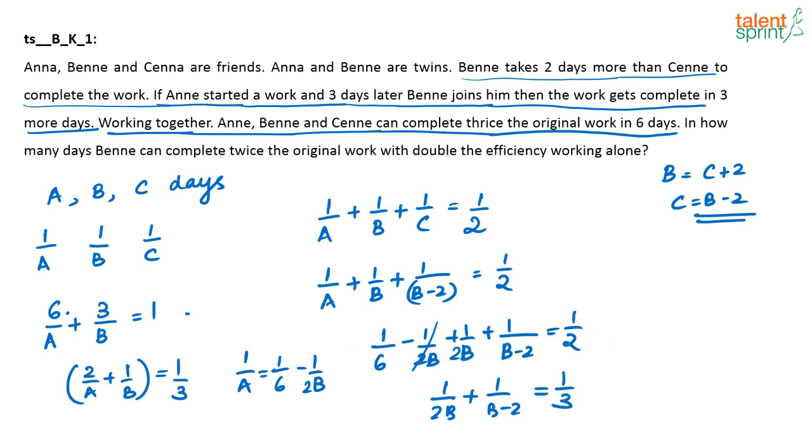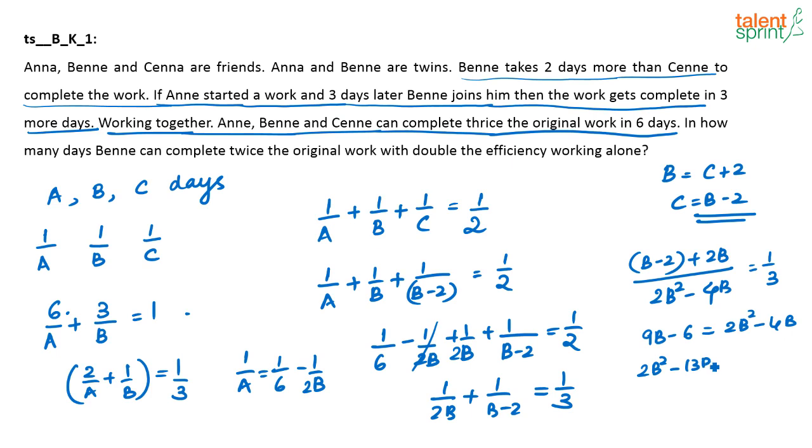Take the LCM and solve. This gives the quadratic: 2B² − 13B + 6 = 0. The product of the two roots is 12 and the sum is 13, so the roots are 12 and 1 — giving B = 6 or B = 1/2. Obviously B cannot finish the work in half a day, since B worked for at least 3 days in the problem. So the answer has to be B = 6.